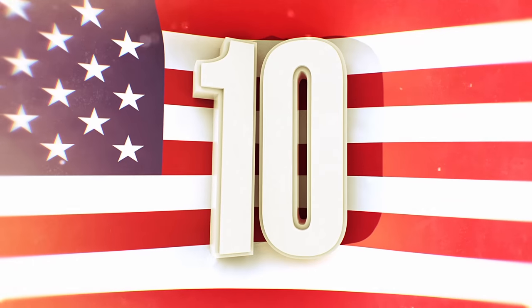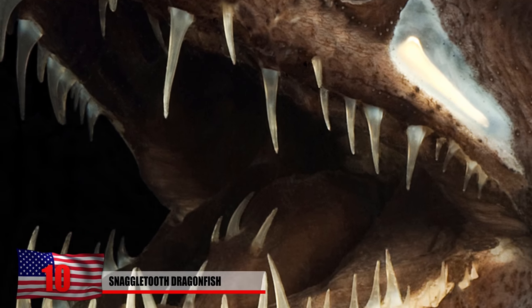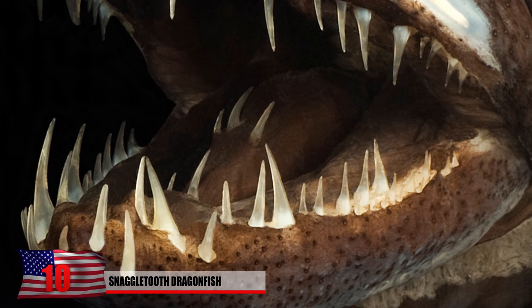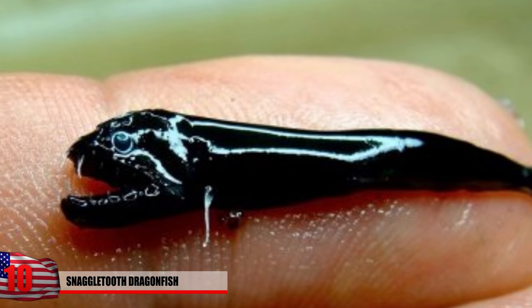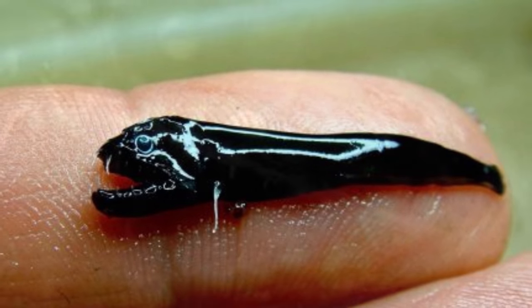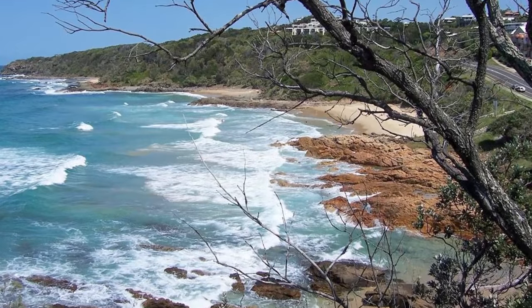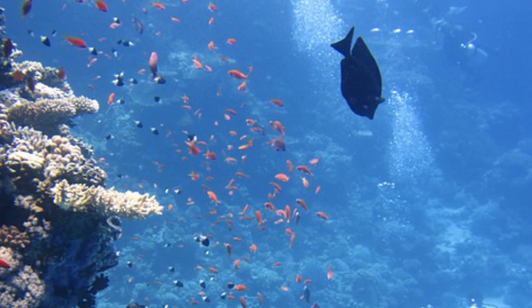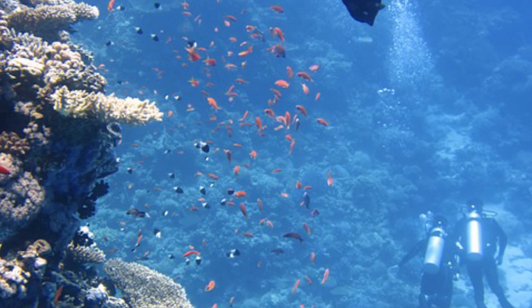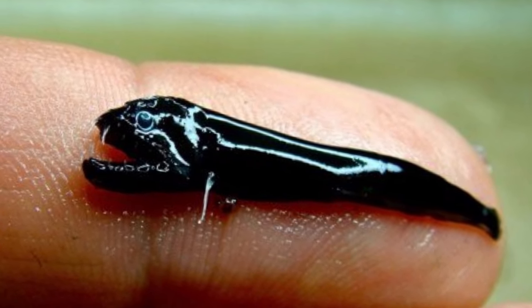Number 10: Snaggletooth Dragonfish. This thing may only be about the size of the tip of your index finger as you can see in this photo, but the look in its eyes is certainly enough to make you want to stay away from the coast of Australia. Dragonfish tend to live deeper in the ocean, which would make them difficult to come across — but why take the risk? For being about the size of a tadpole, these things have some serious chompers.